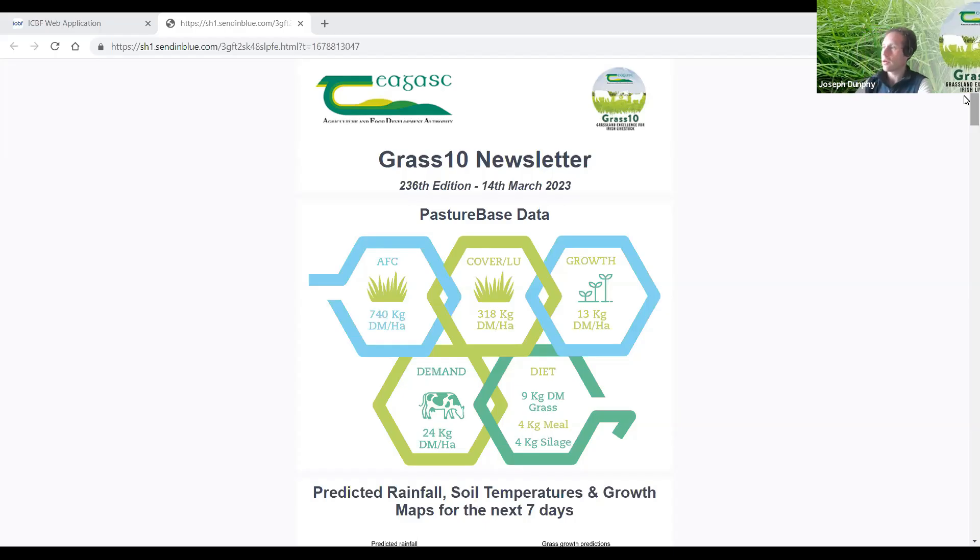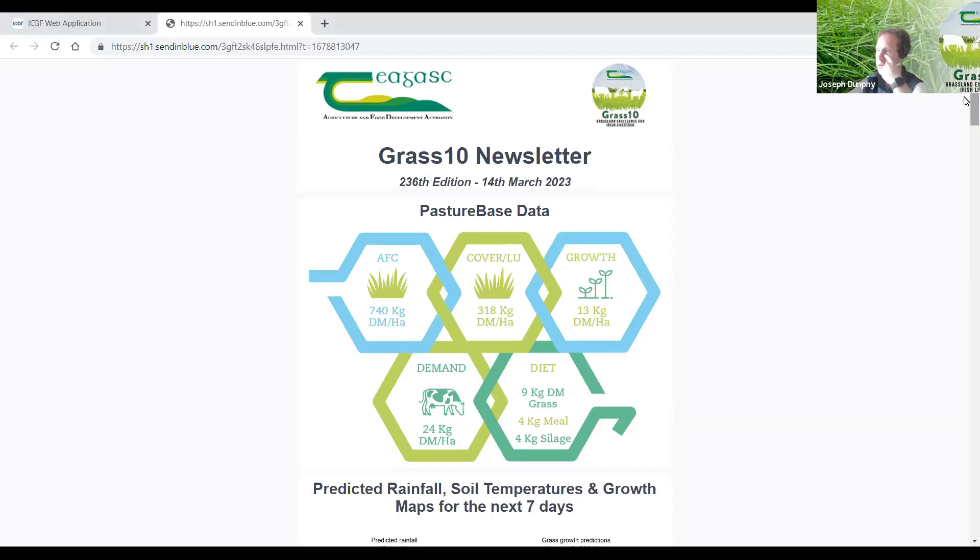Good morning everyone. A quick rundown of the pasture-based figures for the weekend. Average round cover is sitting at around 740, growth is up to about 13, and demand on average from pasture base is somewhere around 24. The diet is somewhere around grass at 9 kilos, meal at 4, and silage at 4.